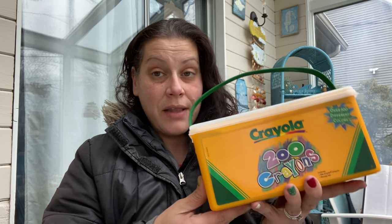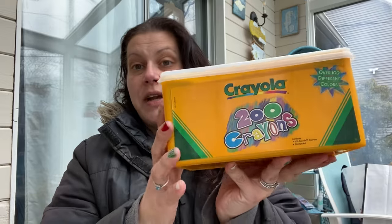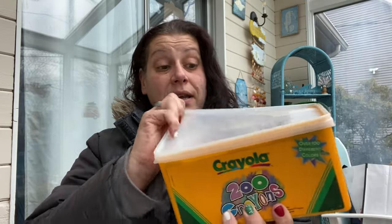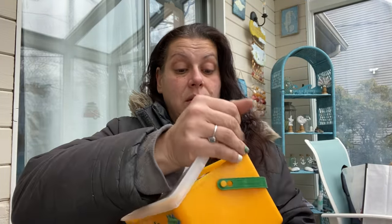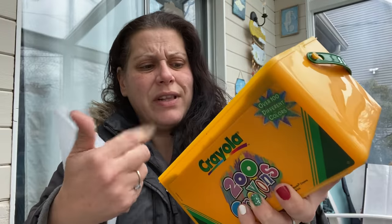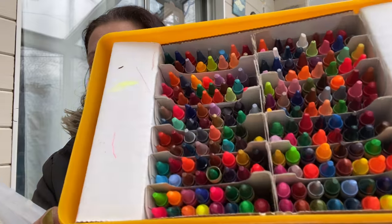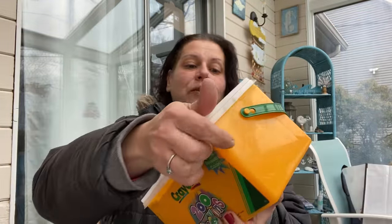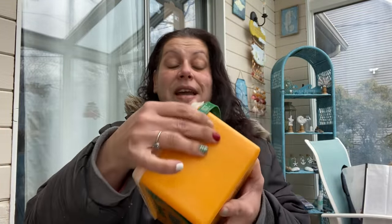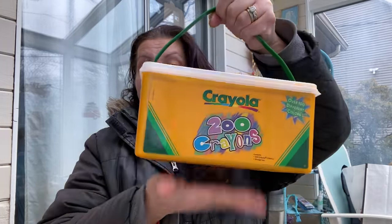He ended up charging me $4 for this, which I thought was fair. It's this giant Crayola bucket with 200 crayons. It's got all of them in there — we can even refill it if we have to. There's only a couple used; most of them are brand new. So for $4, I thought this was absolutely fantastic, and we know these are the best crayons around. I got that for little man for all of his drawing.